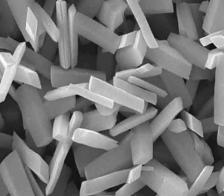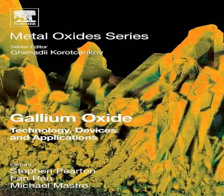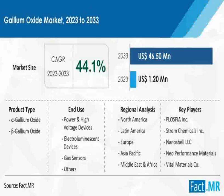This research often focuses on improving the efficiency, sustainability, and durability of gallium oxide components, potentially paving the way for breakthroughs in various technologies, including artificial intelligence hardware, quantum computing, and advanced healthcare equipment.